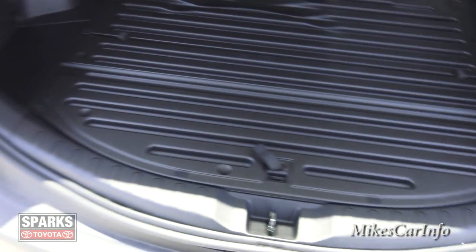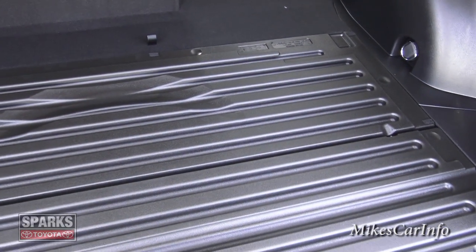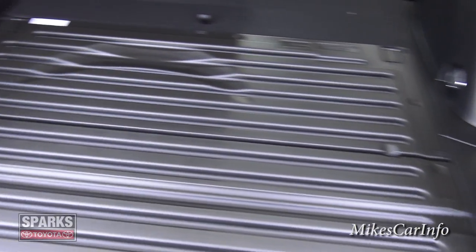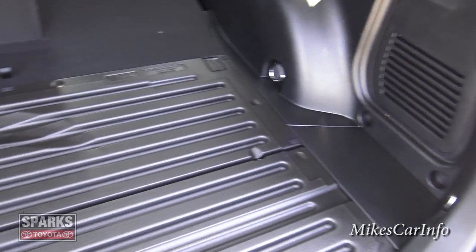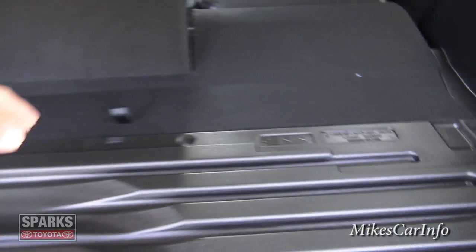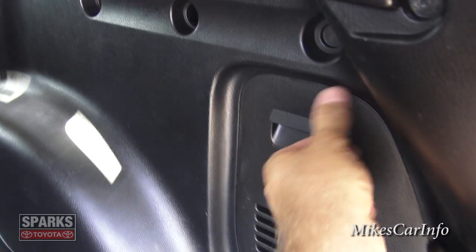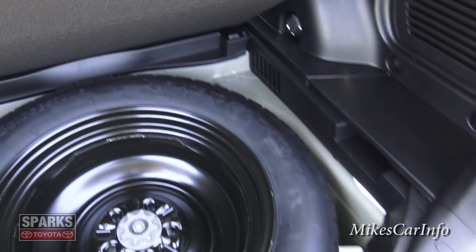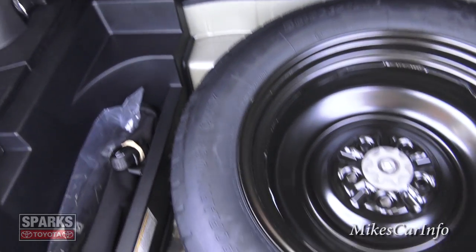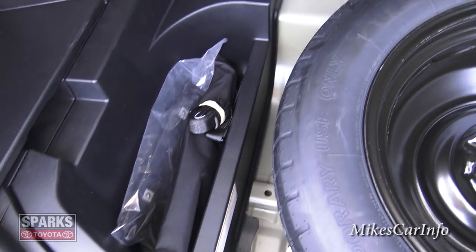There's a plastic cover in the cargo area with little grooves that catch sand and debris — like if you put a beach towel in here, the sand stays in the plastic rather than the carpet, making it easier to wipe out. You also have a small compartment, tie-downs on the sides, a place for spare tire tools, and a light on the left. Under the floor is a full-size spare tire on a steel wheel, plus additional storage space.